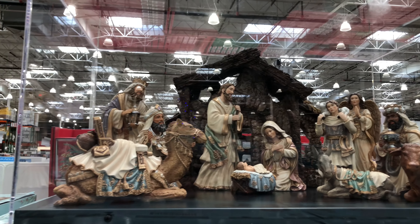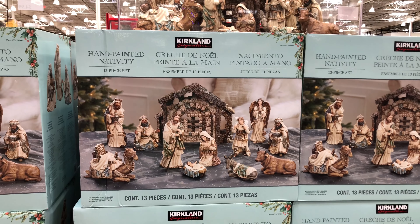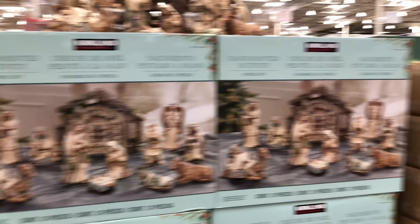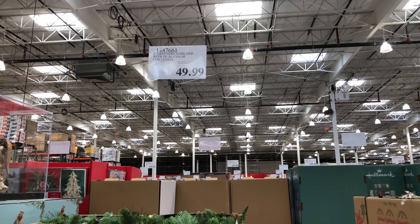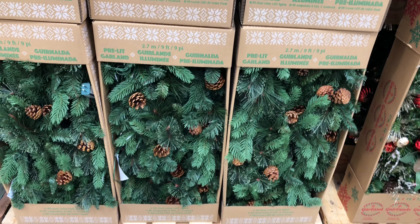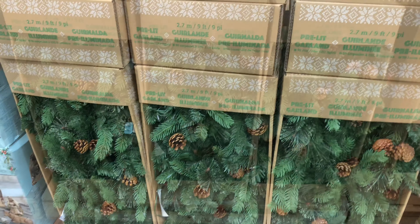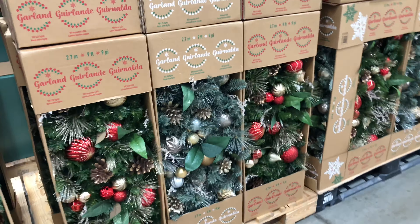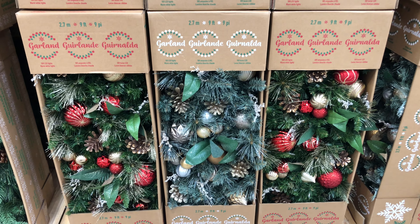We have a smaller snowman family here too — three pieces of plush snowman for indoor use only, $39.99. We also have a holiday plush gnome with an adjustable height. You have a couple of different varieties of the gnomes as well. This is $49.99.